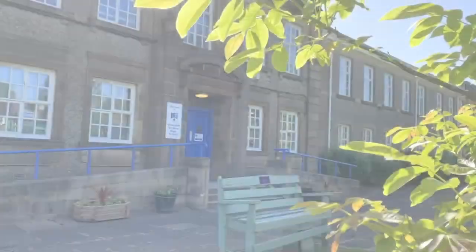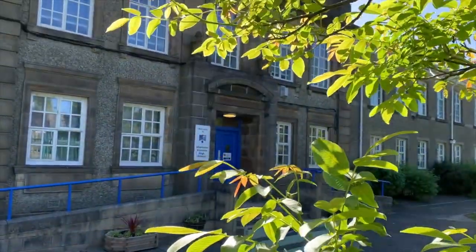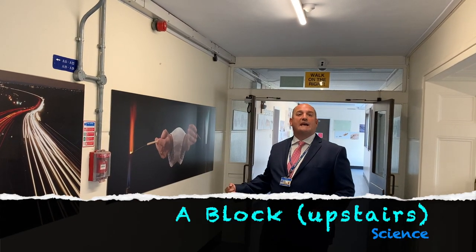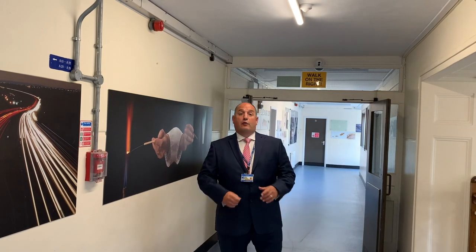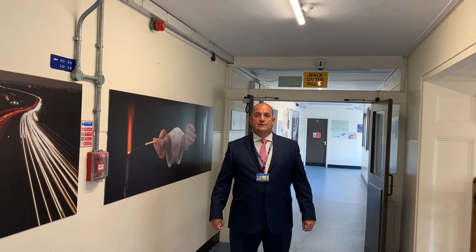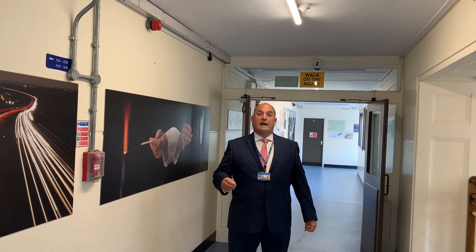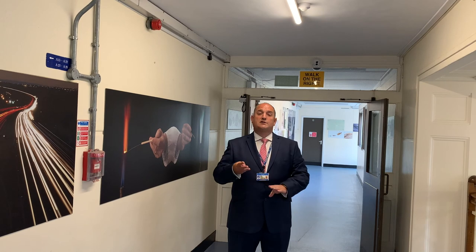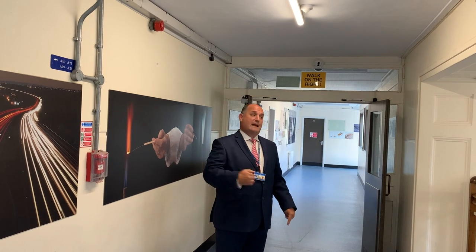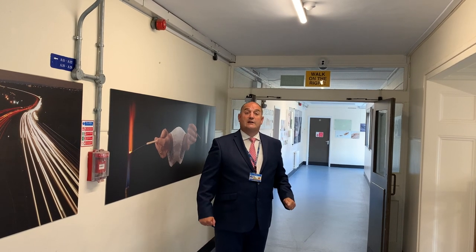Here we are on the science corridor now. Rooms A15 through to A28 are all science labs. You'll be coming here for your physics, chemistry and biology. In Years 7 and 8, it's what we call combined science, where you rotate through whichever subject you're doing at the time. However, once you hit Year 9, you'll get double lessons in each of the three sciences, as you will in Year 10 and Year 11 as well. Carrying on around the corridor, at the end we also have a really important room that you're all going to use at some point in Year 7 — the engagement centre.